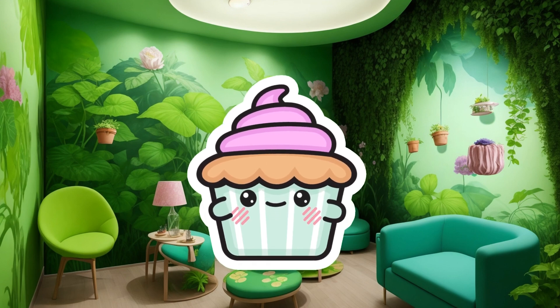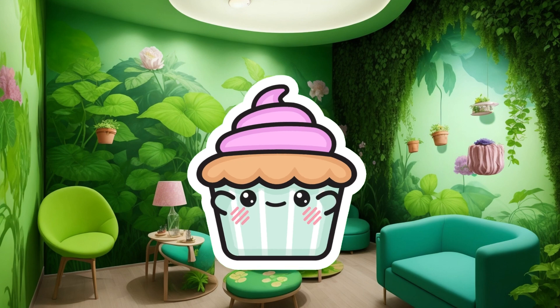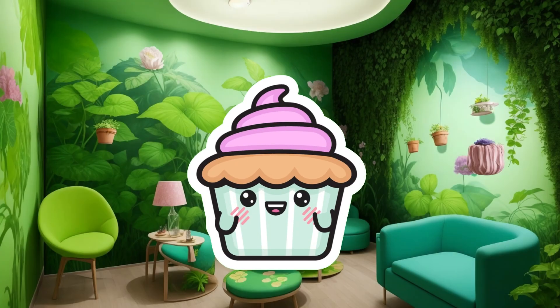It's a bit like plants giving us a breath of fresh air. Photosynthesis is like a superpower that plants have. They use sunlight, water, and carbon dioxide to make food for themselves and release oxygen as a byproduct. So next time you take a deep breath of fresh air, remember to thank the plants around you for their amazing photosynthesis superpowers.